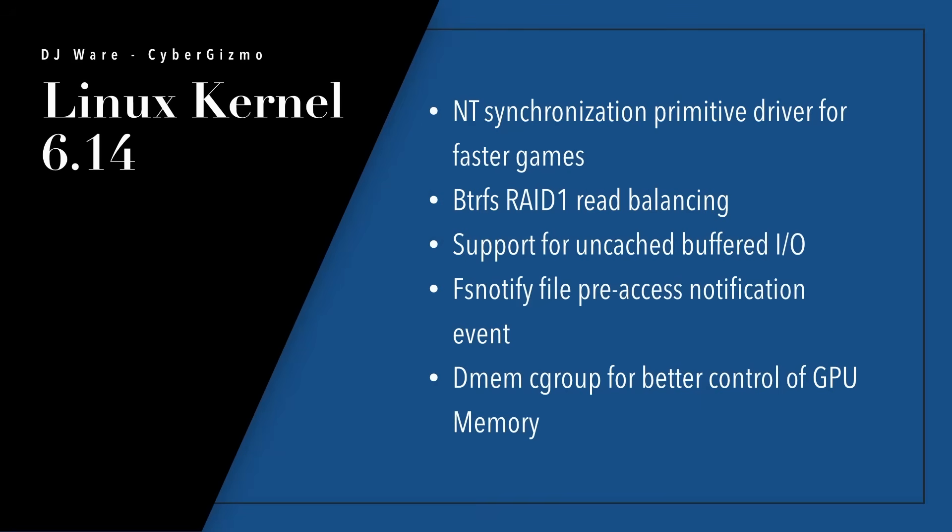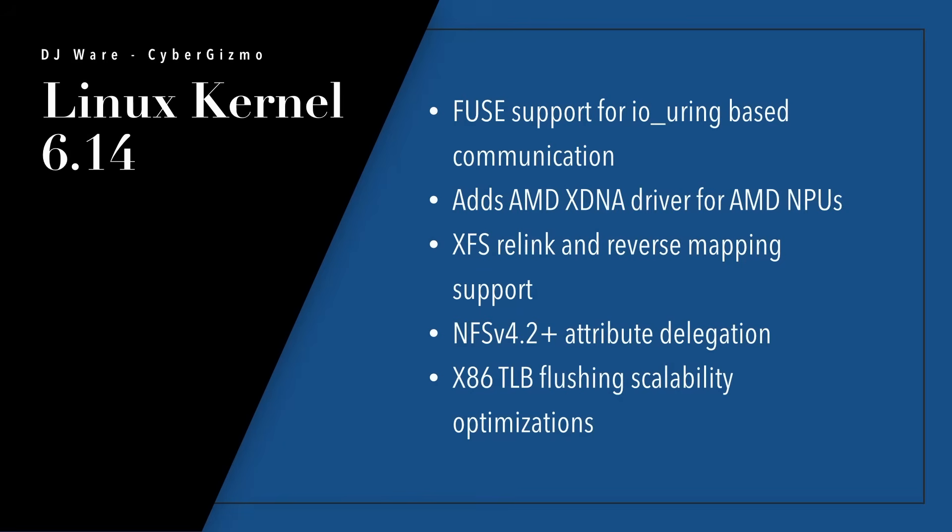There's also a new FS notify, which is a file pre-access notification event. A lot of people still use timers to determine if a file has arrived, but that hasn't been necessary for some time because of the FS notify event — you can trigger on things like the first byte arrival in a file. There's the D-memory cgroup for better control of GPU memory, and FUSE support for I/O ring-based communications. I don't recommend running FUSE because it's slow — prefer native file systems, since FUSE runs in user mode rather than kernel mode and adds quite a bit of overhead.